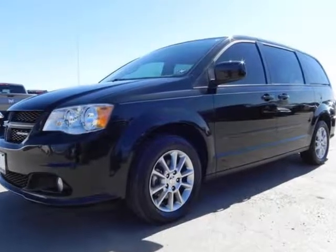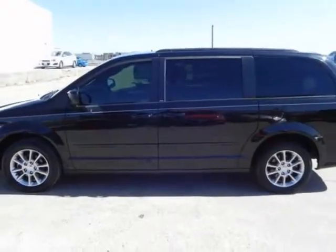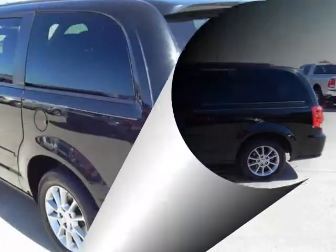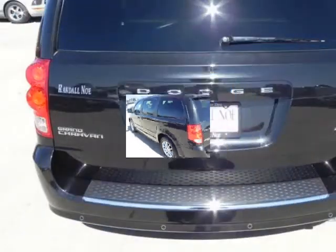Randall Noe Supercenter presents this Carfax 1-owner 2011 Dodge Grand Caravan four-door wagon RT with just 55,845 miles, represented in black. Fuel efficiency comes in at 25 highway and 17 city.